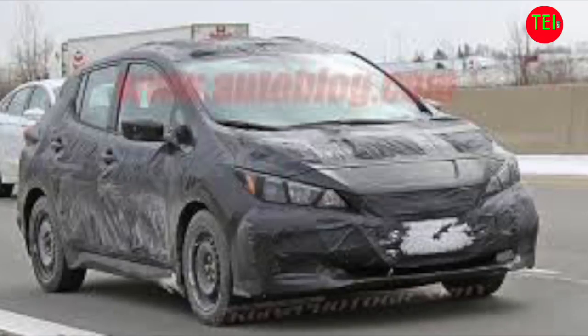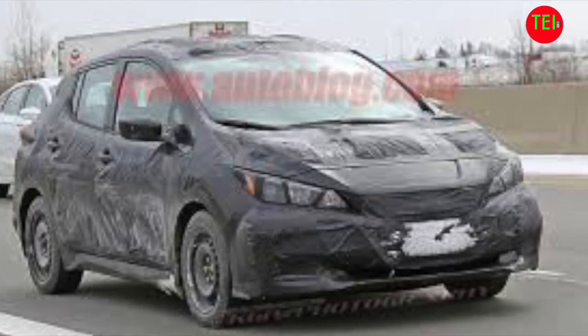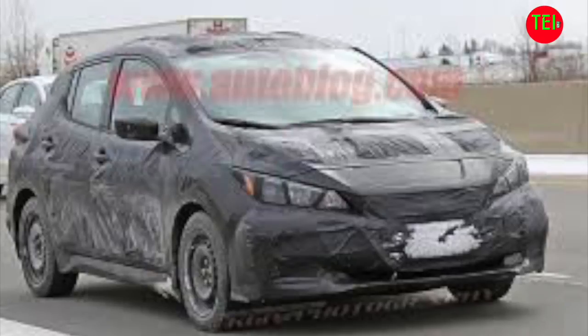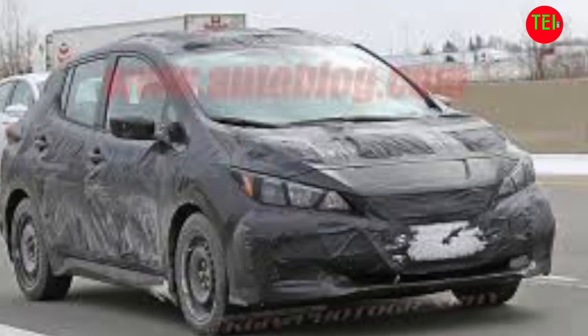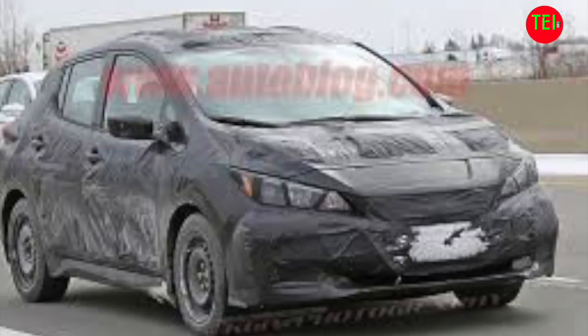I personally like it. I think it gives the car character and makes it more unique than just a regular car. I love these headlights the way they are, but this is just a spy shot of what might be — it's not a production model, obviously.